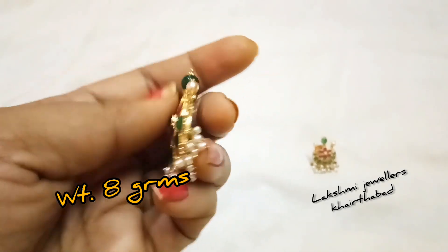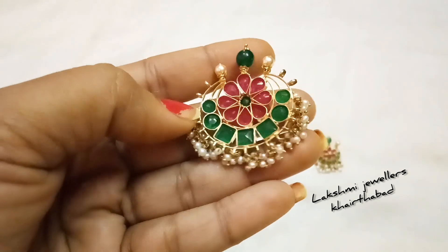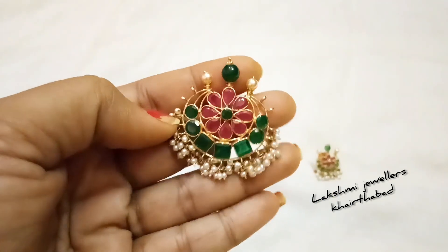This is only gold weight, and I am going to show you the net weight. This is also in 22 carat gold. We have 8 grams of pendant with a little additional weight.